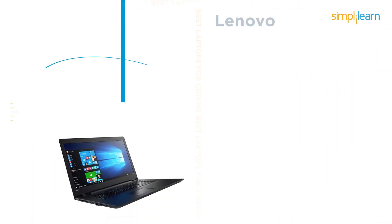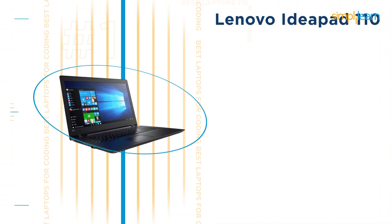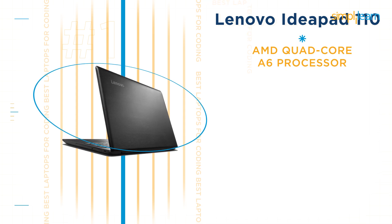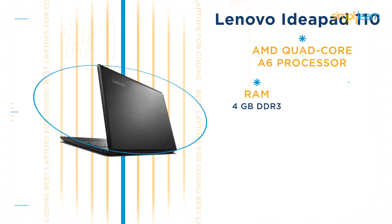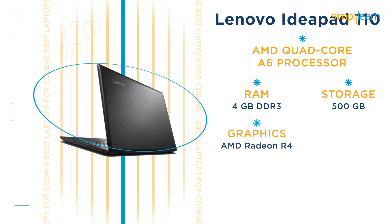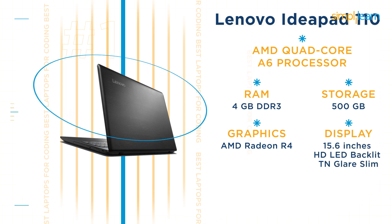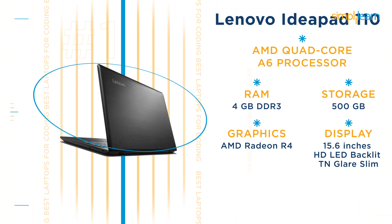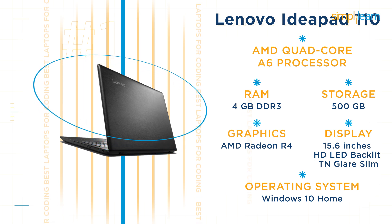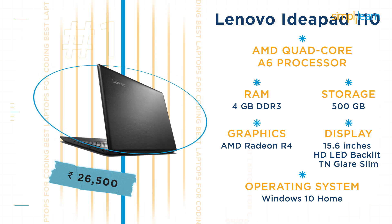The third laptop is the Lenovo IdeaPad 110, a fine example of good performance and affordability. It has an AMD quad-core A6 processor, 4GB DDR3 RAM, and a storage capacity of 500GB, along with an AMD Radeon R4 graphics card. The Lenovo IdeaPad 110 has a 15.6-inch HD LED backlit slim display and runs Windows 10 Home. Its price is Rs 26,500. All of these laptops work fine for entry-level development purposes.